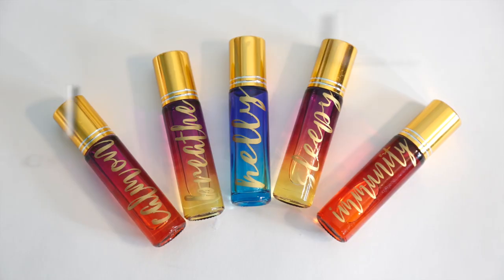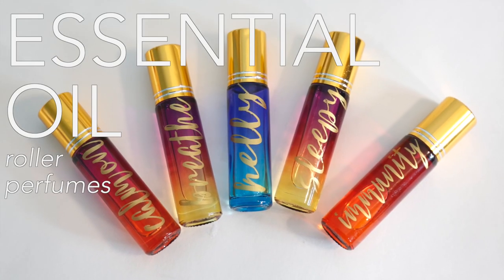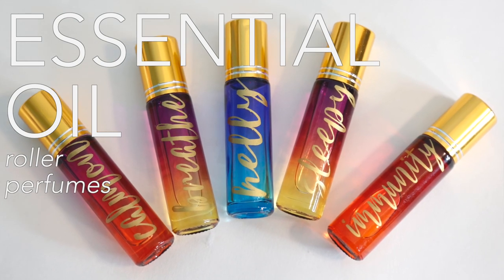Hey guys, welcome back to my channel. In case you missed it, December 2nd I launched my line — there are so many now I can't even hold them — Therapeutic Essential Oil Roller Perfumes. A lot of you have purchased these already and I've gotten incredible reviews. I'm so happy that these oils are helping you in your life as much as they've helped me, and that you guys are enjoying them and loving them.